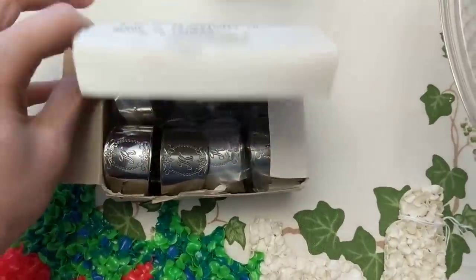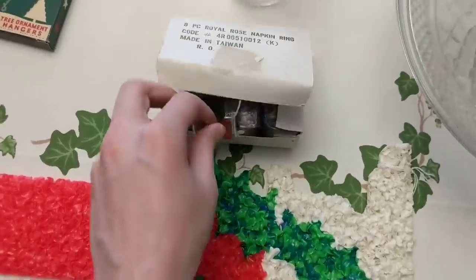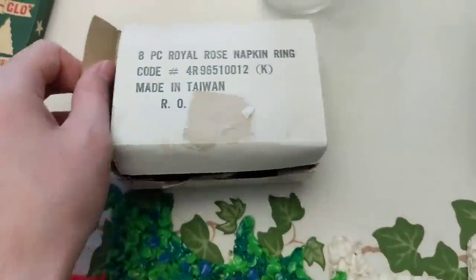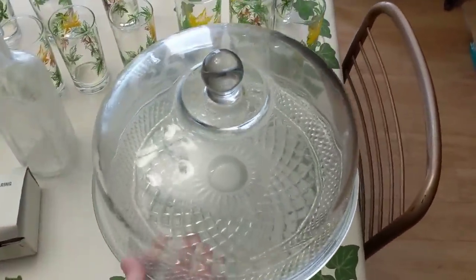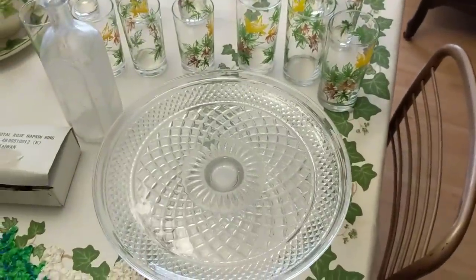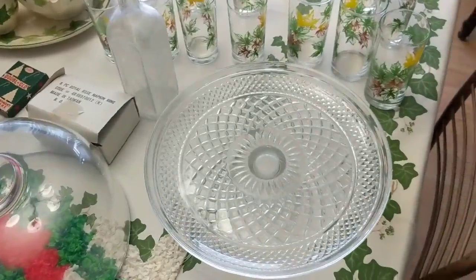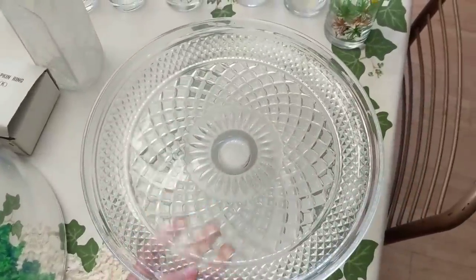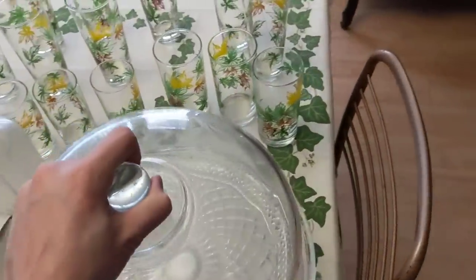Also from the yard sale is this piece in the Wexford pattern — very heavy lid. I paid $10 for it. It's going to go in the booth, and with the holidays coming up it has a good chance of selling for about $20 to $25. I need to give it a little wash to get some of the cloudiness out so it's crystal clear, but it's really nice. I think it'll sell pretty easily in the booth.